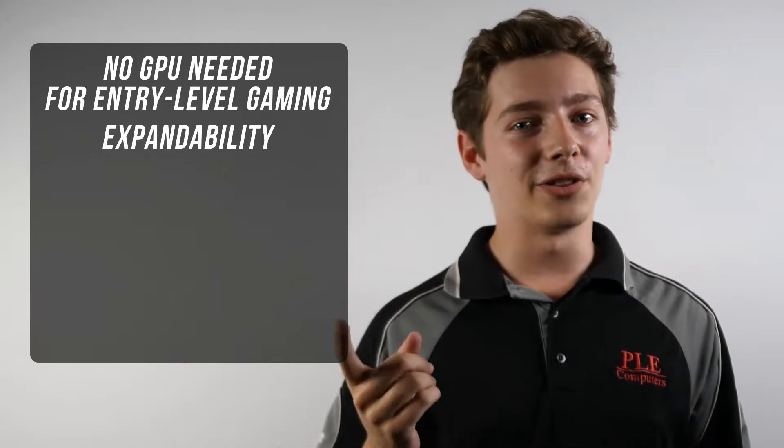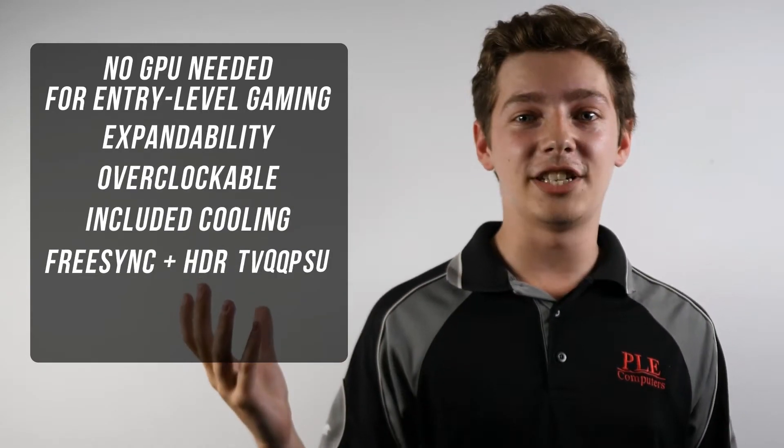Both APUs are unlocked, come with a Wraith cooler, support FreeSync and HDR, and are frankly the best price-to-performance option for entry-level gaming PCs. The budget system we put together to benchmark these games is available at ple.com.au now as a customisable build.